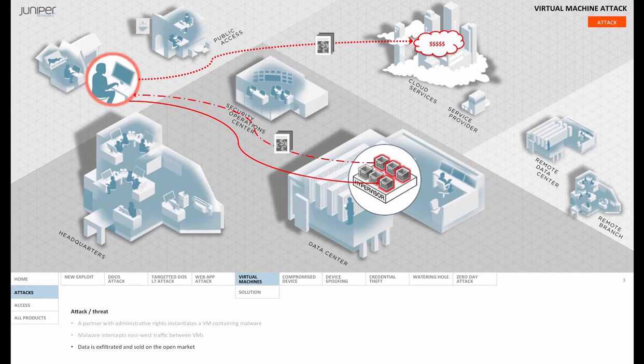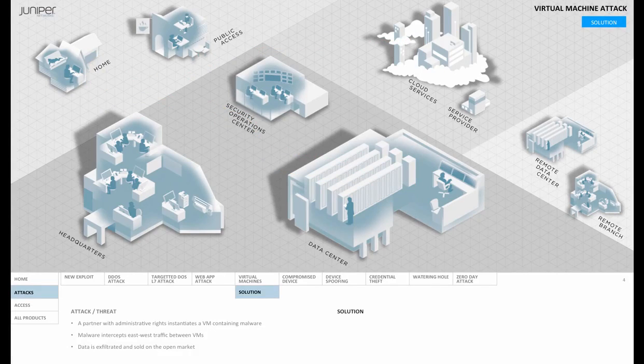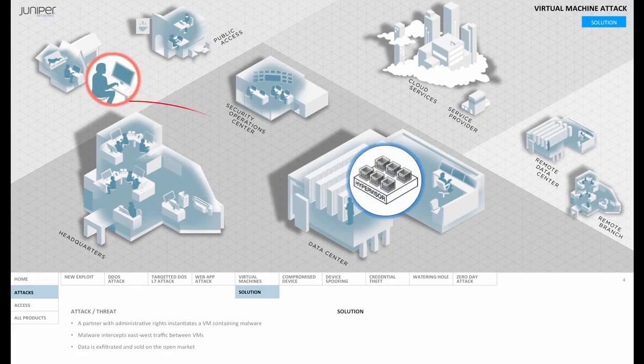Obviously, six weeks later, it's much too late. So what can we do about this? Well, Juniper has a suite called the Firefly Suite that addresses this and other attack scenarios involving virtual environments.